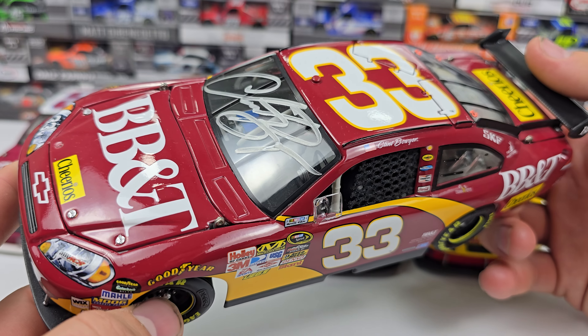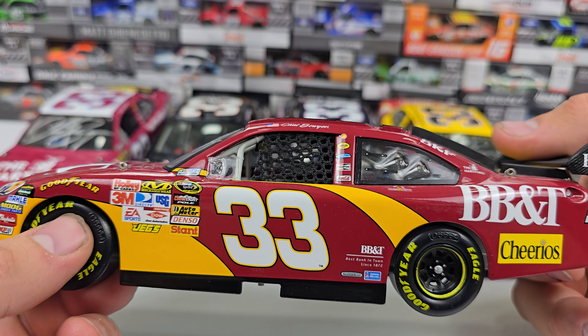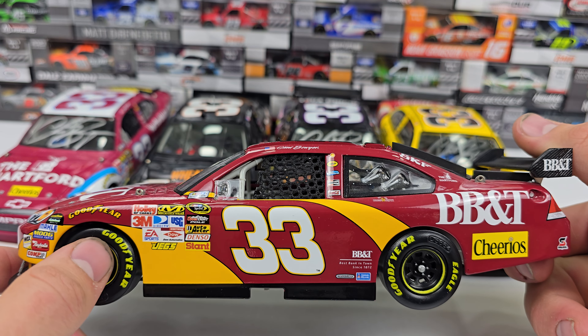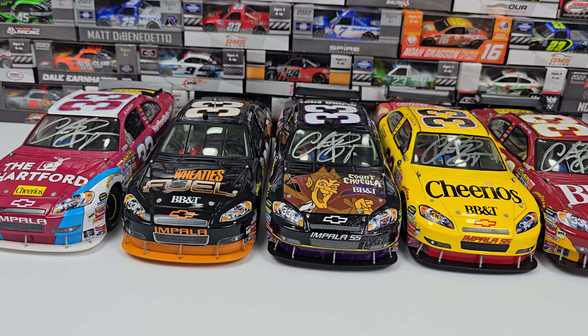Starting with the first car: this is the Hartford Auto dot com Cheerios car. Cheerios is the primary sponsor — it appears on the corner panel, deck lid, and hood, with Hartford also featured. It has a blue and white look with checkered squares down the left and right sides, along with a maroon-red color. All of these are signed except for the Wheaties one.